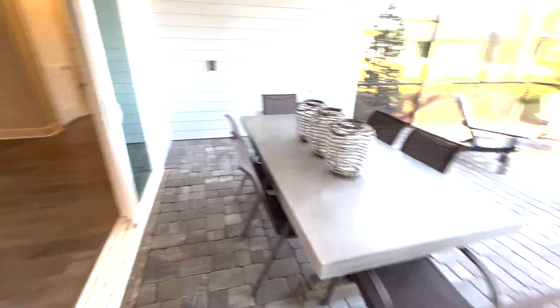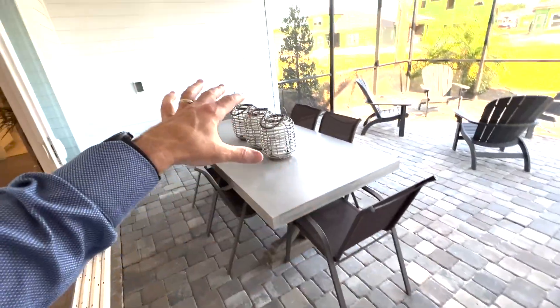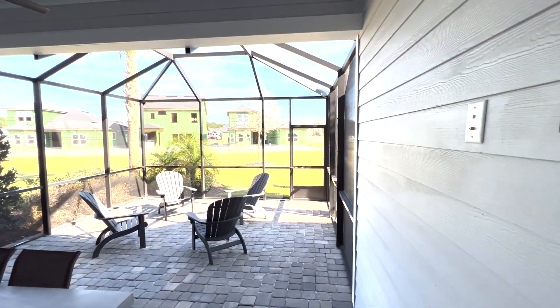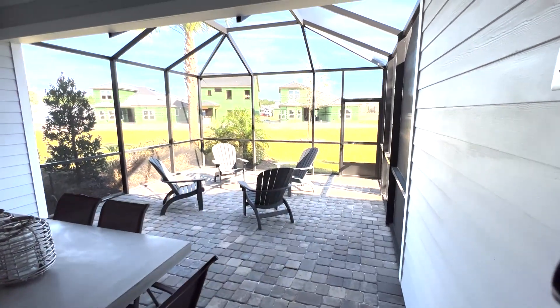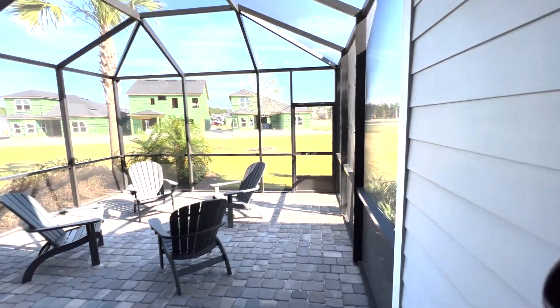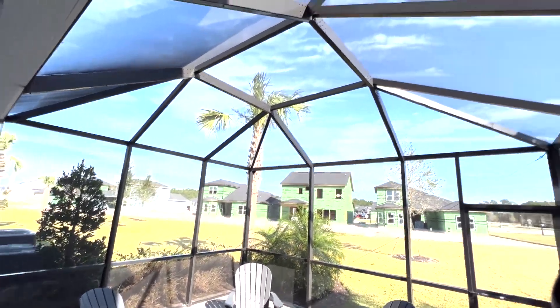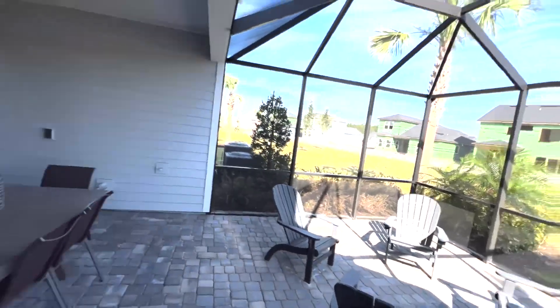This area is obviously what comes included with the home. If you're able to have the builder extend the floor, and sometimes on certain models they'll even extend the roofline, when you screen this in and add a screen, this in my opinion is one of the top three things to do whenever you're building a home. It allows for immediate enjoyment — in the morning, in the evenings, anytime you can sit out here, relax, and not have to worry about bugs and mosquitoes.